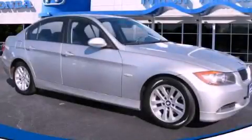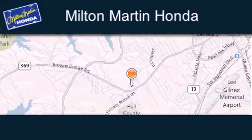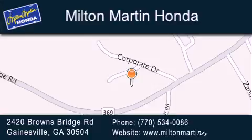Call now to find out how you can own this breathtaking vehicle. Milton Martin Honda is located at 2420 Browns Bridge Road in Gainesville. Our goal is to exceed all of your expectations to ensure that you'll return for future visits.